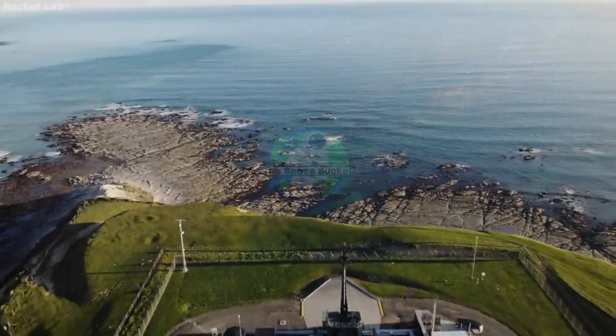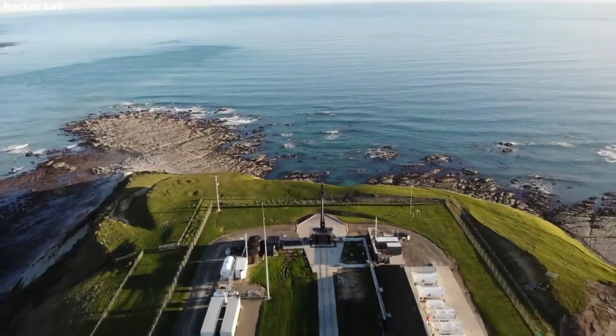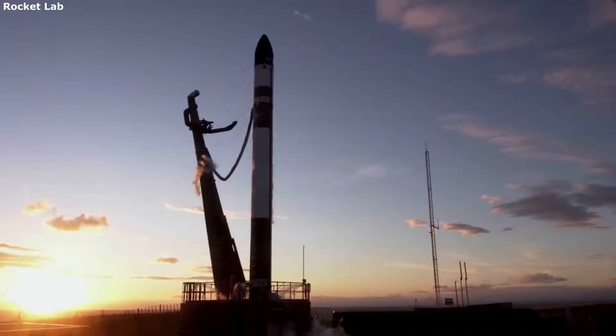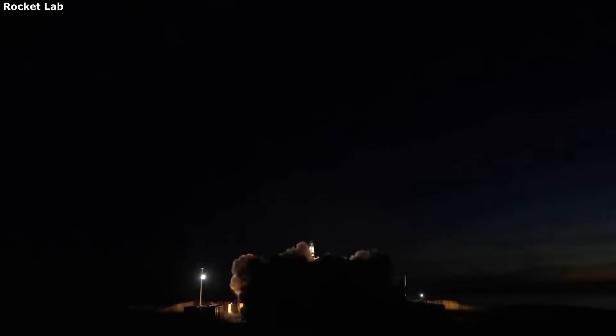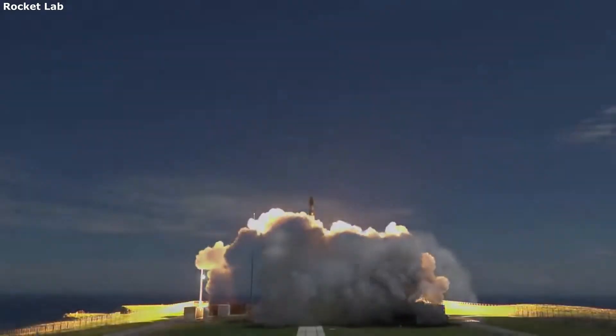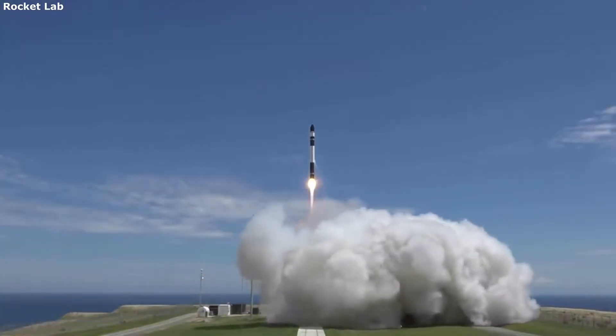Hello everyone, today we are taking a look at Rocket Lab's Electron launch vehicle. With more and more companies entering the space industry, the competition is increasing. All of these companies are working to create the most cost-effective, efficient, and high-quality launch vehicle they can.